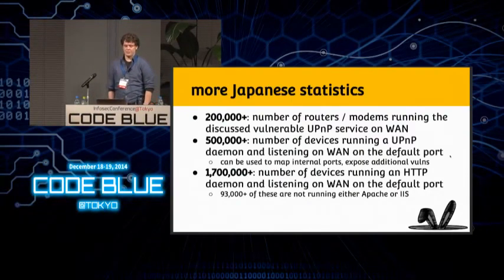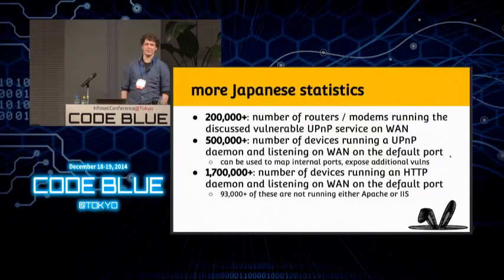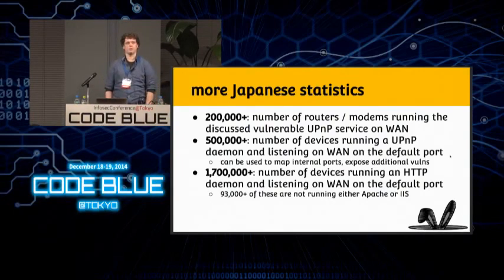Just a few more Japanese statistics: as we've said, between 200,000 and 300,000 of these are running the vulnerable UPnP service on the WAN. Upwards of 500,000 are running just any UPnP server, which as we've said many times is very dangerous to expose. We did notice the most common service exposed is HTTP; however, the vast majority of those servers are normal web servers for websites — very few are actually modems or routers that expose these services remotely.